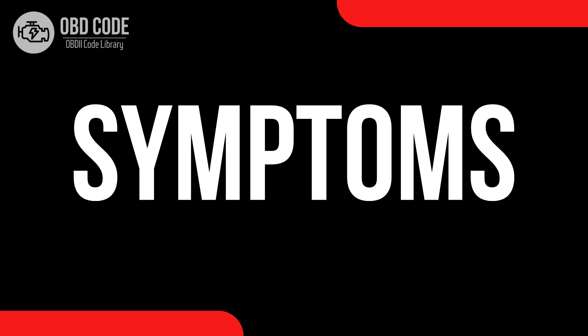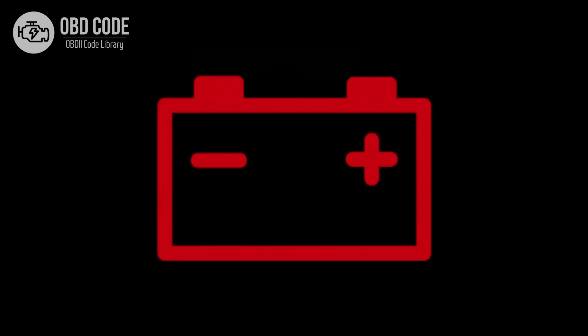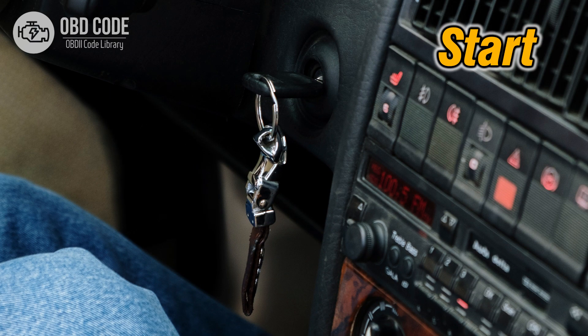Code symptoms P0626: 1. Check engine light illuminated on the dashboard. 2. Battery warning light illuminated on the dashboard. 3. Vehicle may experience electrical system issues, such as flickering lights or overcharging of the battery.